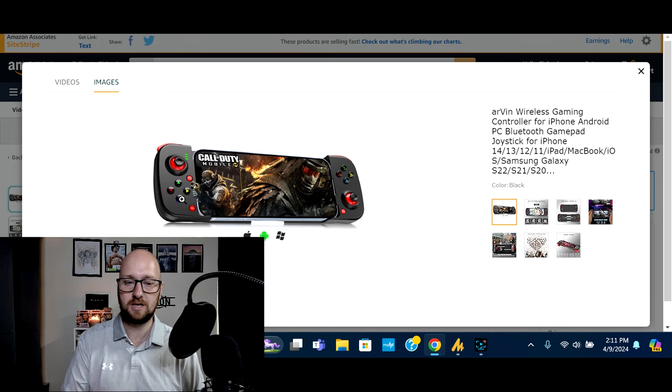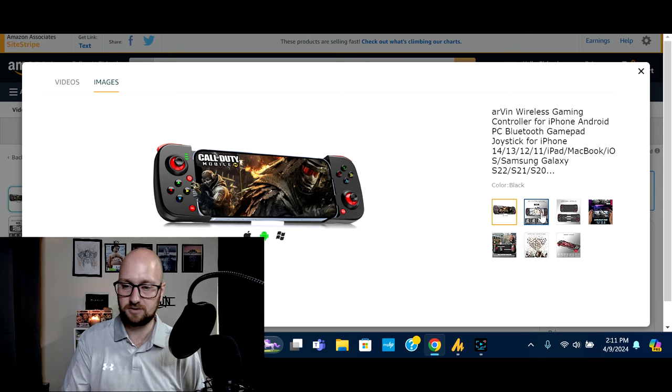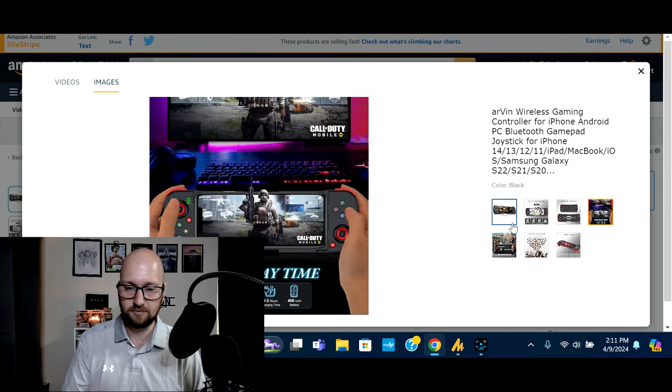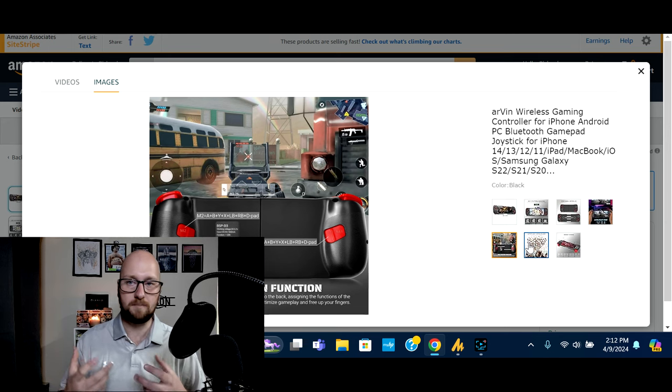If you want to play competitively, stream, or just play for longer periods of time more comfortably, these are excellent options. This one says it's compatible with multiple tablets as well — just check the description to find out what it is and is not compatible with. It goes from 4.9 to 6.9 inches in width, giving you access to bigger phones or tablet options. This one also has customizable buttons on the back so you can map buttons to jump, crouch, shoot, throw a grenade, or whatever.